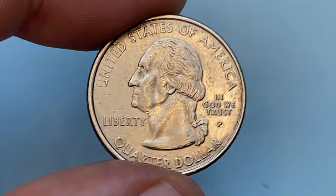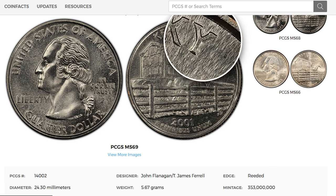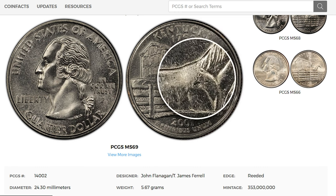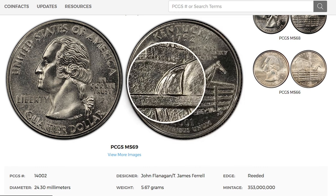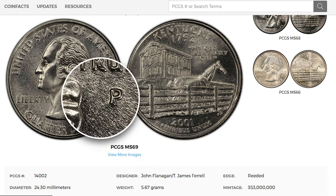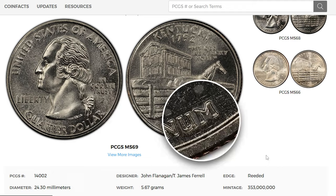According to PCGS survival estimates, nearly 39 million of them are in MS65 or better condition, so uncirculated gems are in abundance and won't command premiums unless they are in the highest grades. Even in mint state MS68, the price range is between $19 and $49. MS69 specimens are considered relatively rare — PCGS reported just seven specimens in that condition, with none finer.